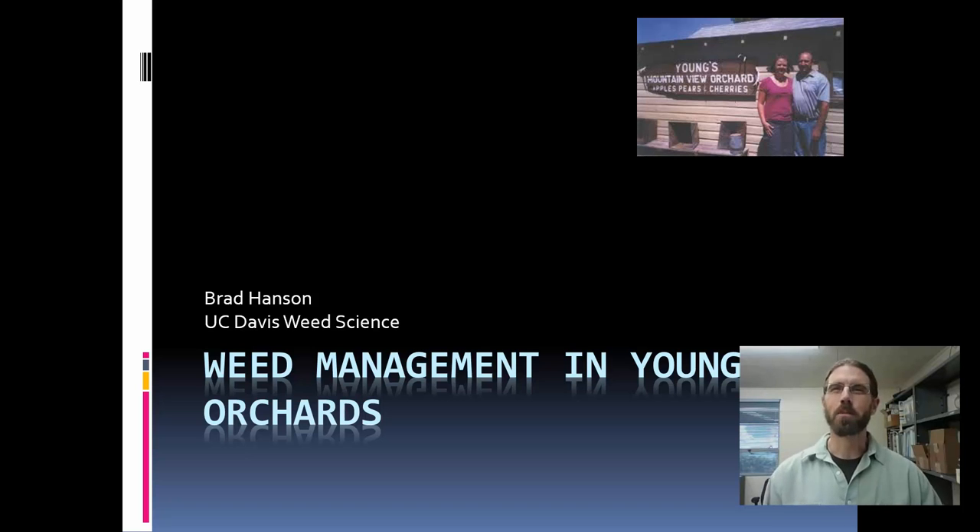Hi, I'm Brad Hanson, Cooperative Extension Weed Specialist at UC Davis. My presentation this morning is going to be about some things to think about in terms of managing weeds in young orchards, which have some special challenges relative to more established cropping systems.